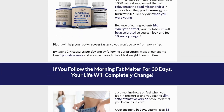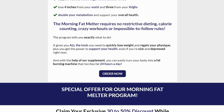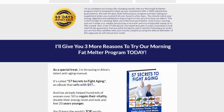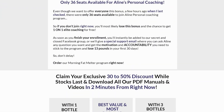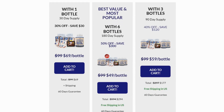Hello everyone, today we're going to talk about Morning Fat Melter on the DAAC Reviews channel. We've prepared a comprehensive review video with everything you need to know before purchasing Morning Fat Melter. Additionally, there are some really important alerts that I'll discuss throughout the video, so pay close attention to avoid any mistakes when using or purchasing Morning Fat Melter.